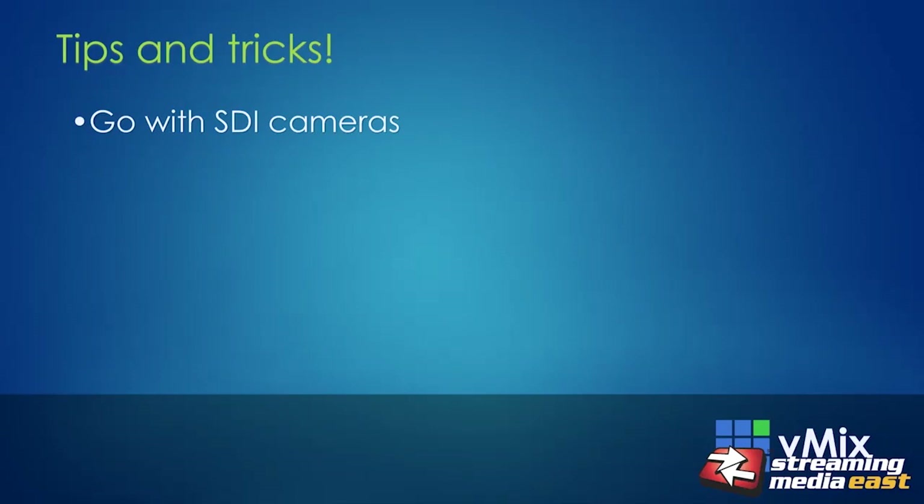Now we'll go through some tips and tricks I've learned doing live productions over the years. My first suggestion is to go with SDI cameras. You can get affordable HDMI cameras for live production, but they tend to be difficult to use with regards to cabling. If you don't necessarily know what a venue is going to be like or where the camera will be in relation to the switcher, you need a cabling solution flexible enough to handle long distances — and SDI is really designed for that.